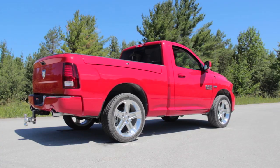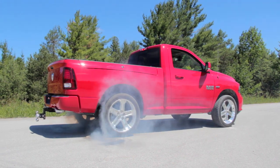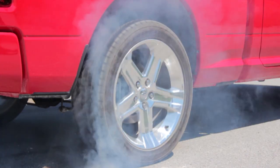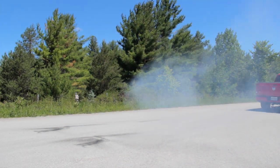Before we hit the road, we tested the most important feature of any sport truck: the burnout. And we can confirm this truck will burn some serious rubber.